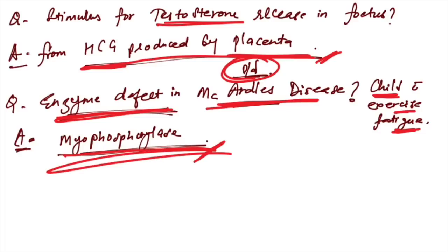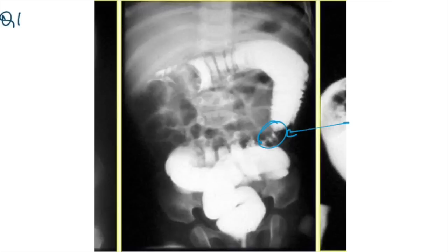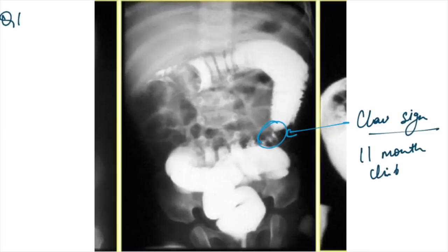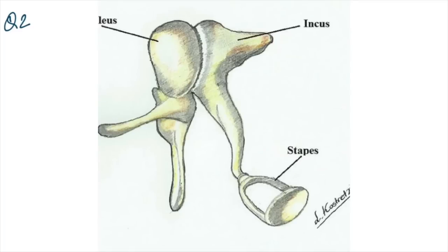Histology image with Michaelis-Gutmann bodies — this is malacoplakia. A radiological image in an 11-month-old child with pain abdomen showing a claw sign — this is mainly seen in intussusception. The answer is intussusception, confirmed on barium enema image.